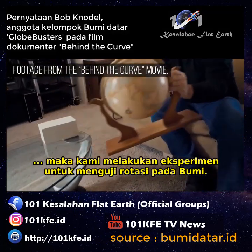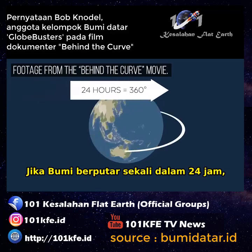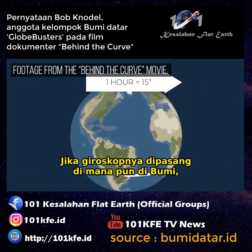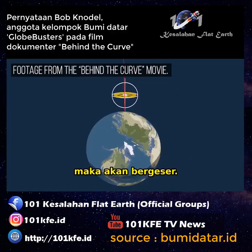We've carried out an experiment to test the rotation of the earth. If the earth is spinning at one rotation every 24 hours, that means every hour it has to turn 15 degrees. And if the gyroscope is mounted anywhere on earth, it's going to drift.